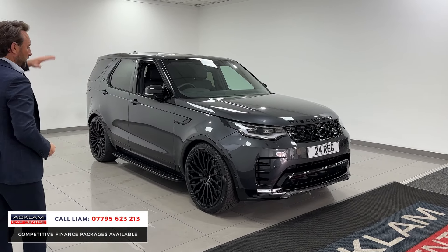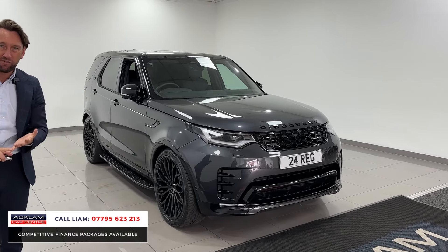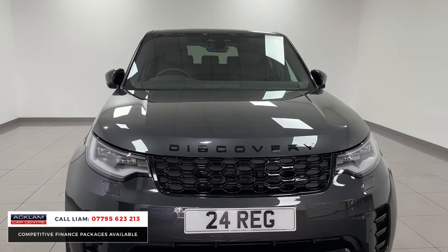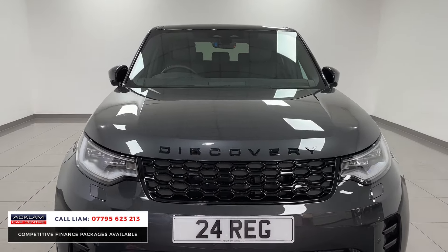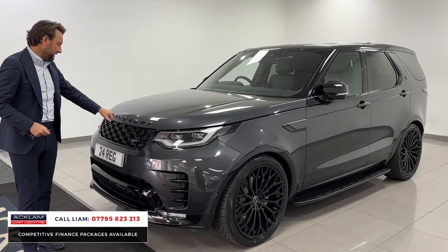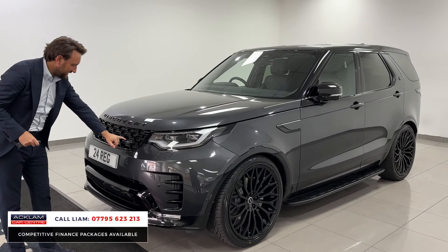It sits and looks tremendous with a contrasting black roof. It's got an electric deployable tow bar, a Meridian upgrade sound system, and a heated steering wheel. Carpathian Grey is a very rare colour — we get lots of blacks, but when they come in in this colour they sell instantly. You've got black badging throughout.